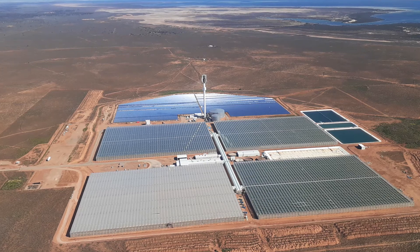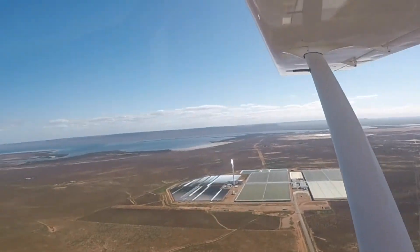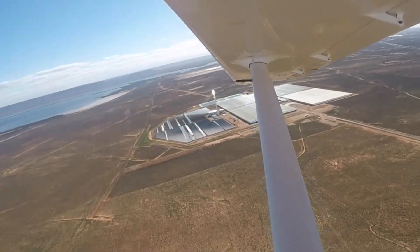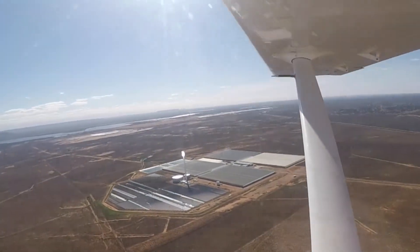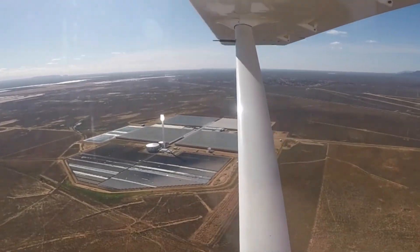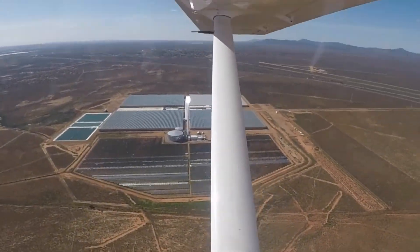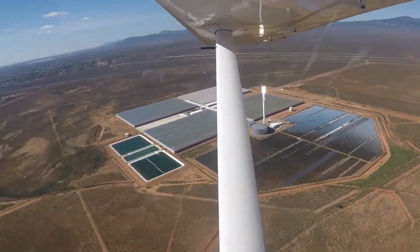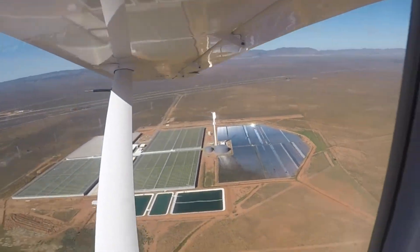Sun Drop Farms is that enterprise. Just off the coast and a few kilometres south of Port Augusta, Sun Drop Farms' 20 hectare facility incorporates a concentrated solar thermal power plant with a unique climate-controlled greenhouse system to operate an agricultural operation all year round. Energy from the sun is harnessed to create electricity, desalinate water, and store the sun's heat as hot water, which keeps the greenhouses warm during the cold desert nights.